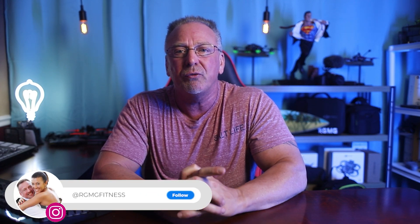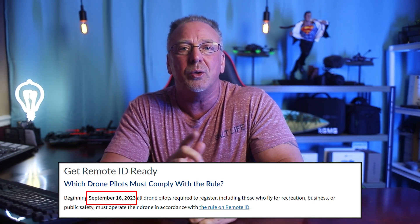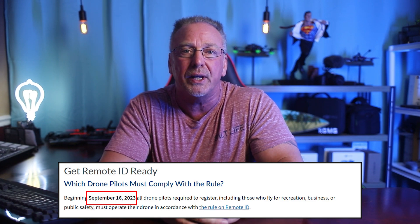Hello, welcome back to the channel. I'm Ron. Just a quick video on Remote ID. And since September 16th, 2023 compliance date is just around the corner, I wanted to talk to you about something that many of you may not have heard of yet.